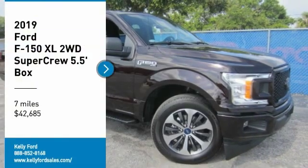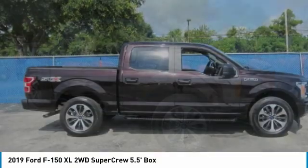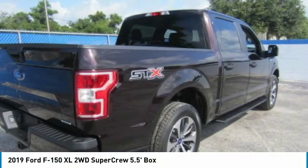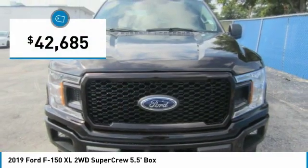Make a great choice today with the 2019 F-150. A Ford F-150 knows how to handle any situation. It's built to follow orders, no whining, and is priced below $45,000.